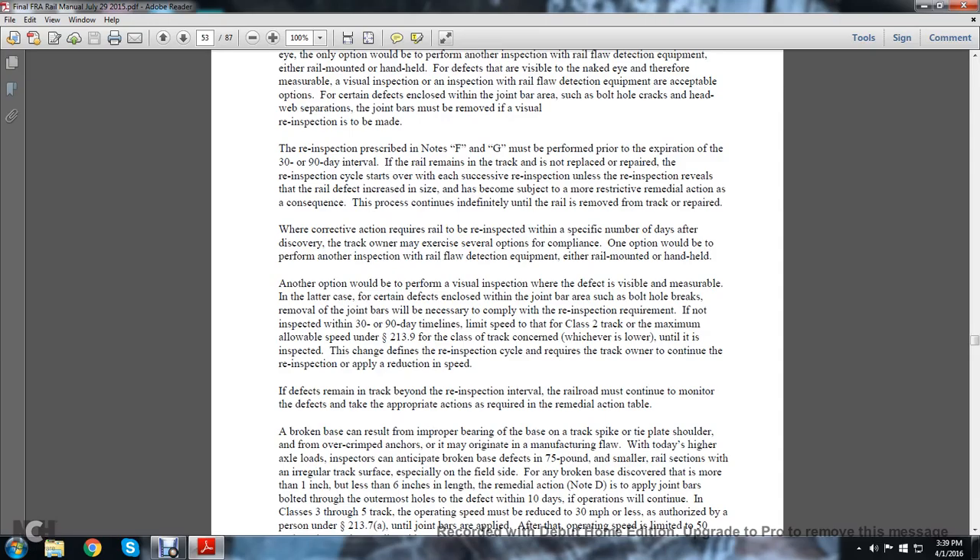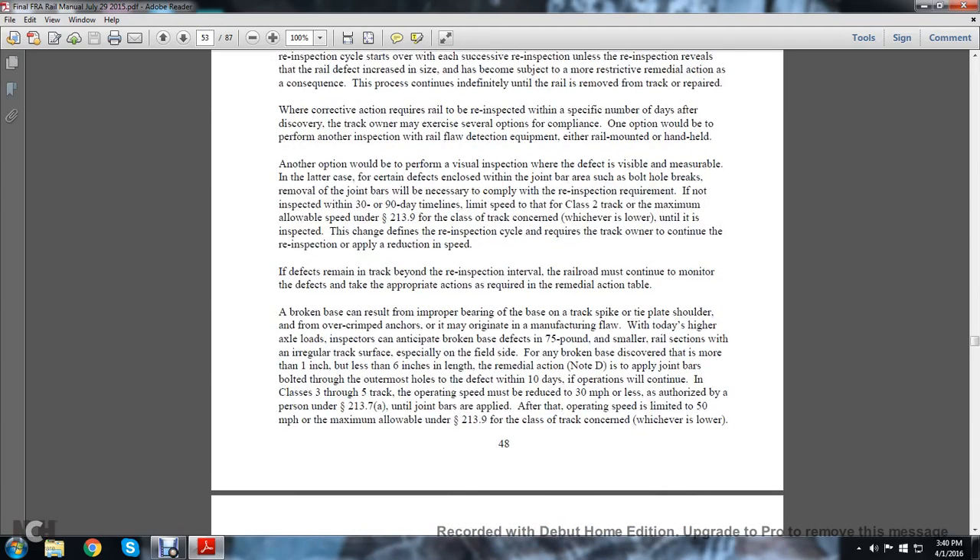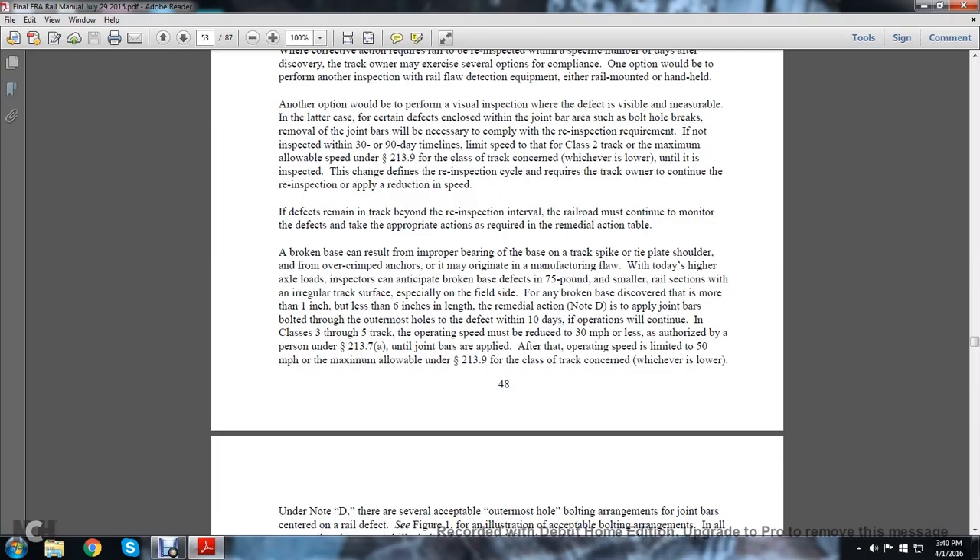When the corrective action requires the rail to be re-inspected within a specific number of days, the track owner may exercise several options for compliance. One option would be to perform another inspection with rail flaw detection equipment, either rail-mounted or handheld. Another option would be to perform a visual inspection where the defect is visibly measurable. For certain defects enclosed in the joint bar area — such as bolt hole cracks — joint bars must be removed to comply with re-inspection requirements. If not inspected within the 30- to 90-day timeline, limit speed to the class 2 track maximum allowable speed under statute 213.9 for the class of track concerned, whichever is lower, until inspected. The re-inspection cycle requires the track owner to continue re-inspections or implement a reduction in speed. If the defect exceeds the re-inspection interval, the railroad must continue to monitor the defect and take appropriate actions as required by the remedial action table.